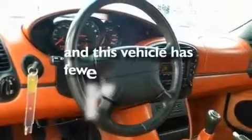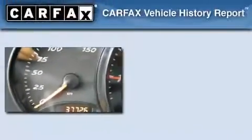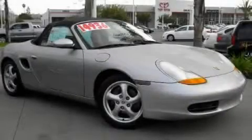This vehicle has less than 38,000 miles. Not to mention that this Porsche qualifies for the Carfax Buyback Guarantee. Contact us today to arrange your test drive.